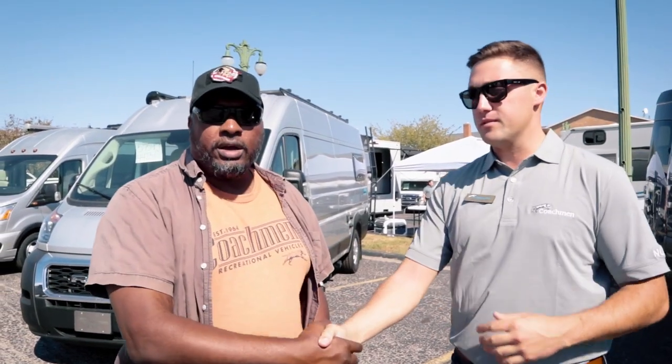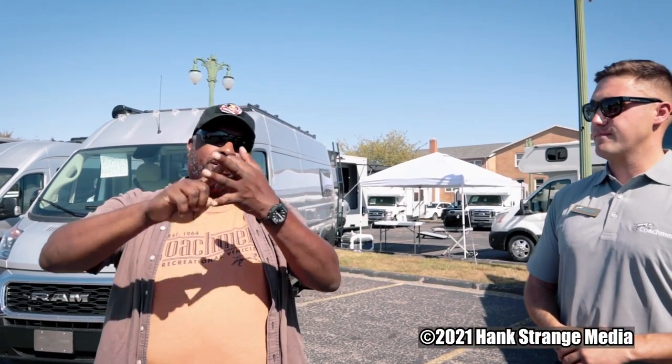Thanks for watching. Leave questions in the comments and we'll see if we can get Josh or someone at Coachman to answer them. To find out more about the Coachman camper van lineup, go to coachmanrv.com — you can call in or send an inquiry and they're very responsive and accessible. Big thanks to Lola behind the camera and to Josh from Coachman. Don't forget to subscribe, like, and leave comments. We're out — peace.